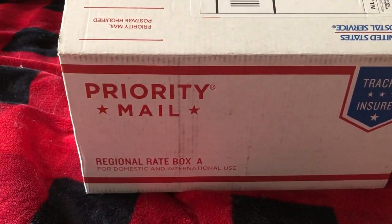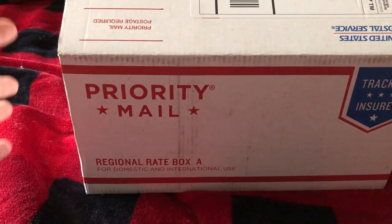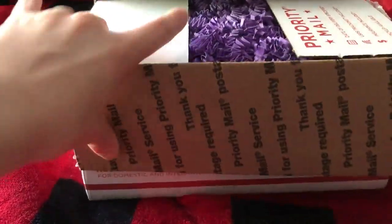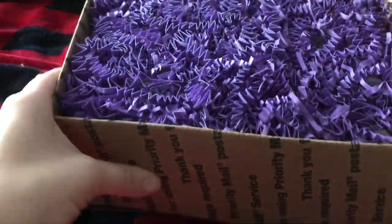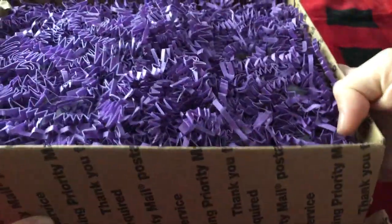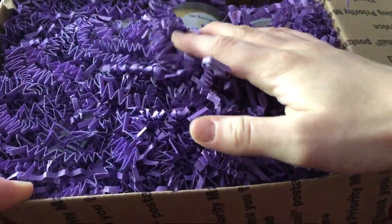Hey guys, it's Annie. I'm here with my first haul from a company called The Burning Mitten. They are based out of Michigan and I'm really excited to get in here. I was just looking around for someone to order from because my wonderful significant others gave me some birthday money. So, let's go.